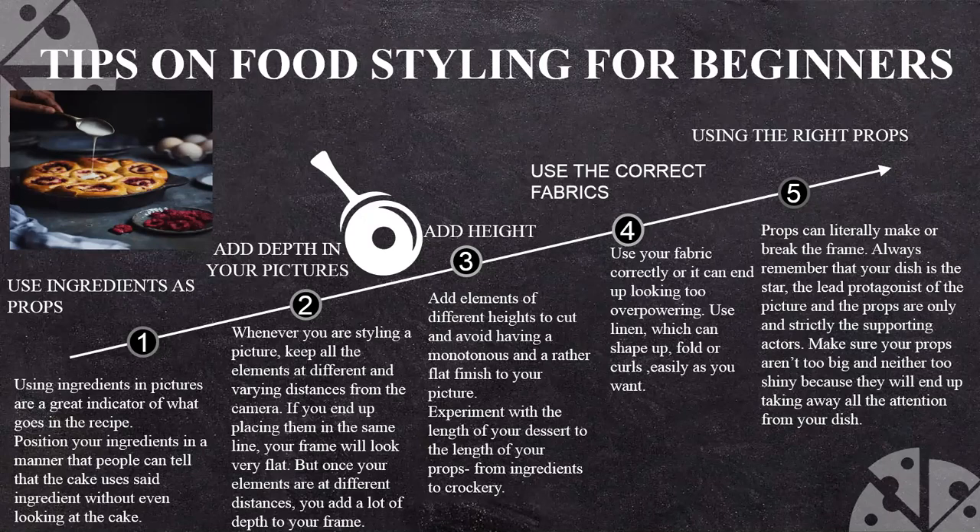Make sure your prop doesn't dominate your main ingredients. As you can see, the first thing you notice is the pie — then you realize there is an egg, a raspberry, a spoon held by a hand. So these are the tips for food styling for a beginner.